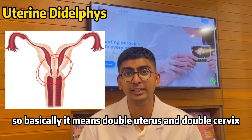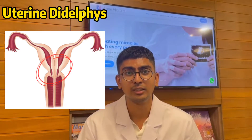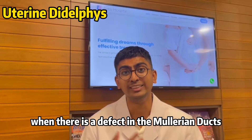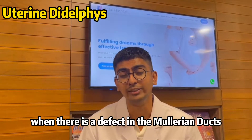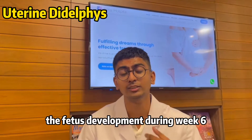Basically, it means double uterus and double cervix. This usually happens when there is a defect in the Müllerian ducts fusion during fetal development.